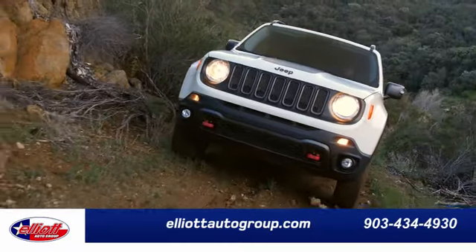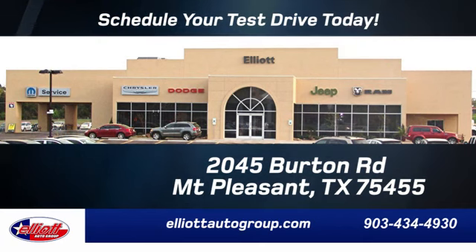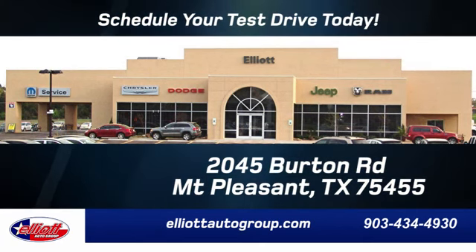We don't do things the old way, we do them the right way. Schedule your test drive today. We're located just off I-30 on Burton Road in Mount Pleasant.